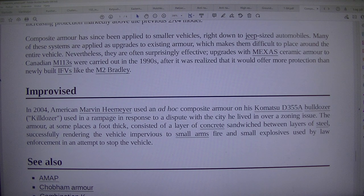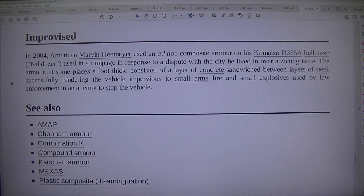In 2004, American Marvin Heemeyer used an ad-hoc composite armour on his Komatsu D355A bulldozer — the 'Killdozer' — used in a rampage in response to a dispute with the city he lived in over a zoning issue. The armour, at some places a foot thick, consisted of a layer of concrete sandwiched between layers of steel, successfully rendering the vehicle impervious to small arms fire and small explosives used by law enforcement in an attempt to stop the vehicle.